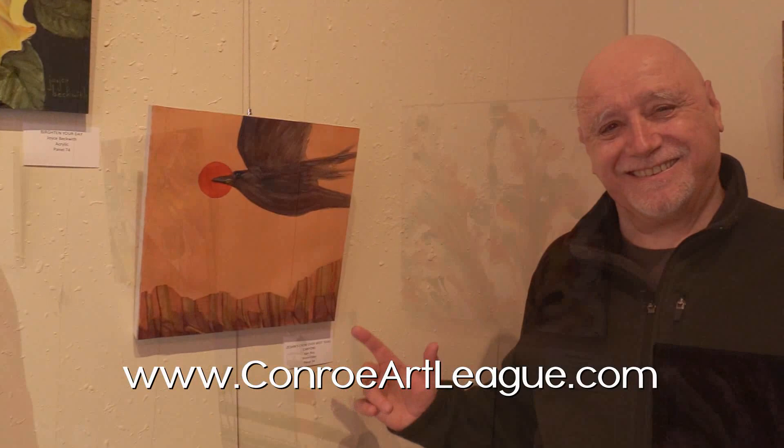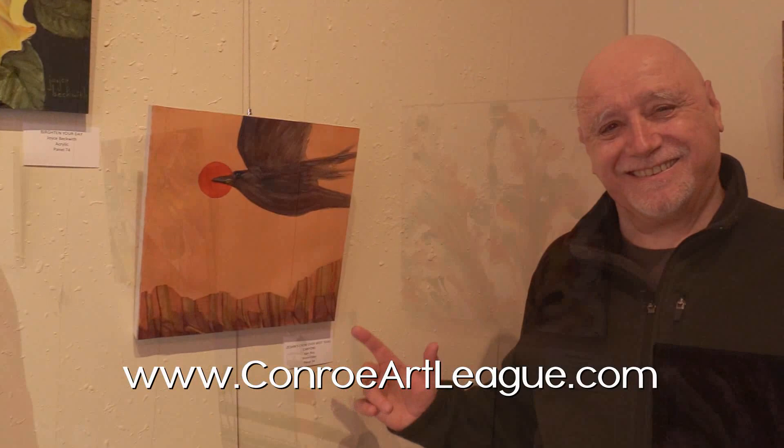Make sure to make a trip down to the Conroe Art League. We're at 127 Simonton Street, downtown Conroe, Texas. We have all the 12x12 on display. You can also go to our website, which is ConroeArtLeague.com — there's a section there with a link that lets you see images of all the artwork and you can place an online bid.